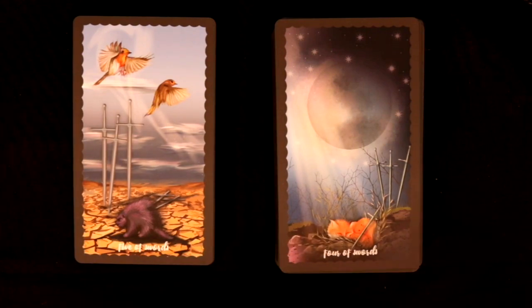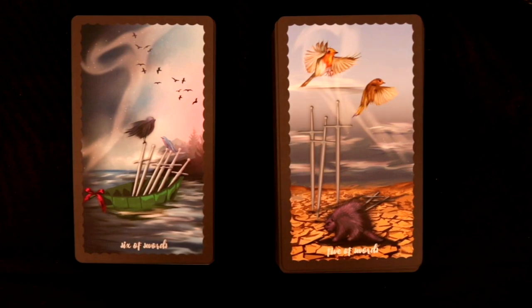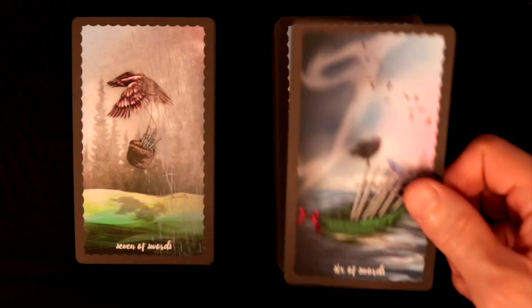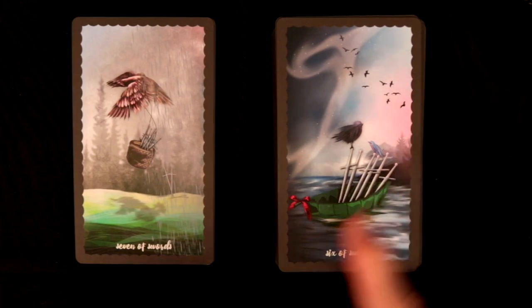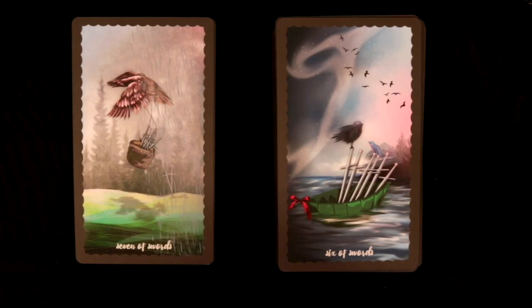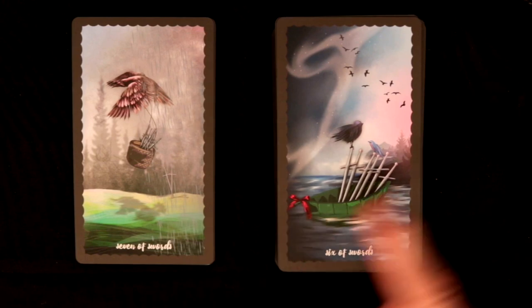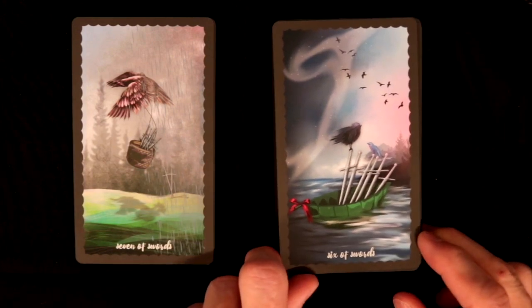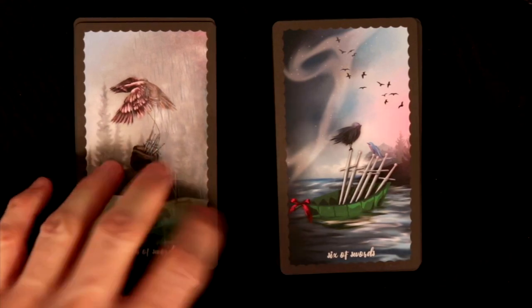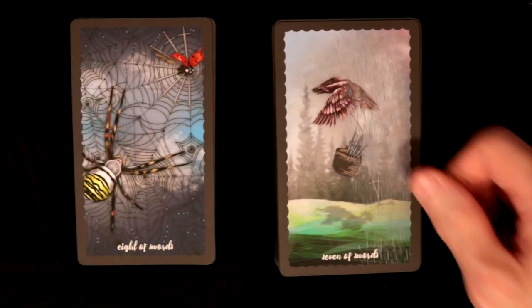Five of Swords — the lord of defeat. Six of Swords — a journey on a boat, nobody in it but with a bow on it, possibly a gift. A lot of things your intuition can pick up and run with. That's what you need in a deck — little subtle details that most people may not see. There are shadows in the boat, a pattern almost forming like a nine. So many small things included that you can key your intuition off of.